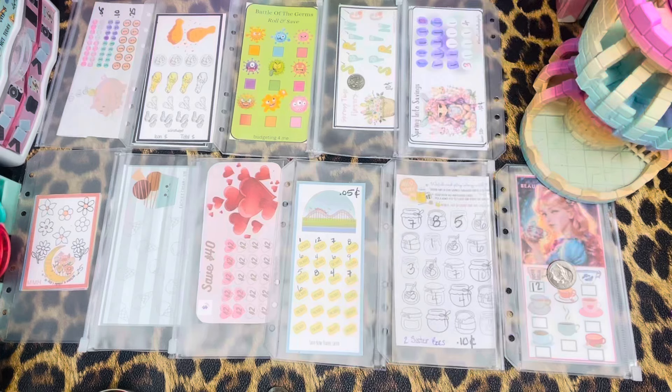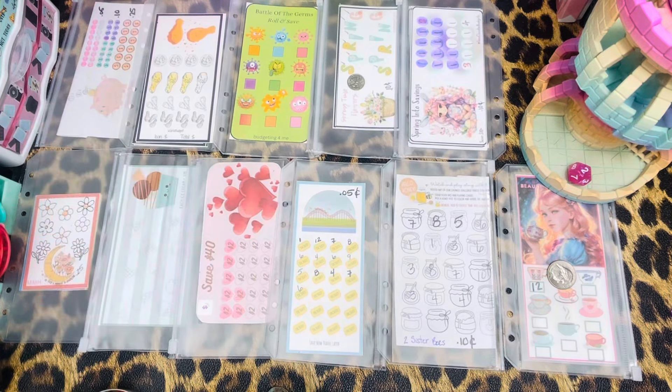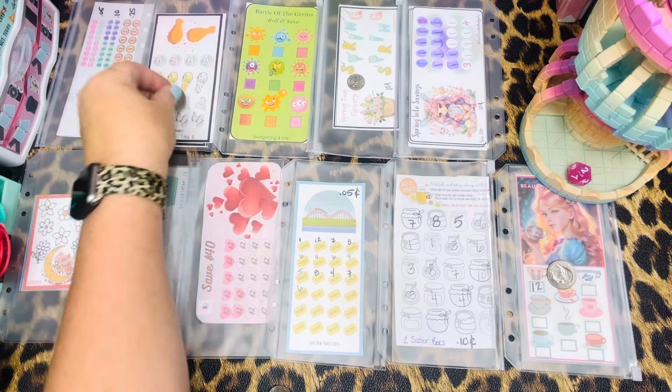Oh, this is fun! Number two is Six Girl Budgets. That one — I think it's a nickel. We're going to put a nickel there.